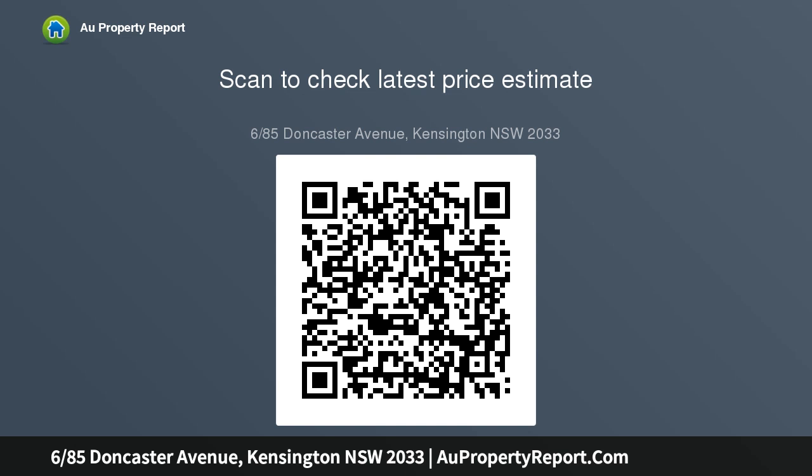Water rates $178.00 approx per quarter. Council rates $354.00 approx per quarter. Strata fees also apply.